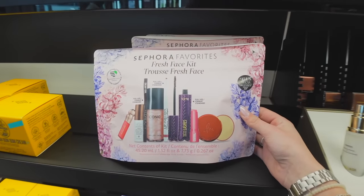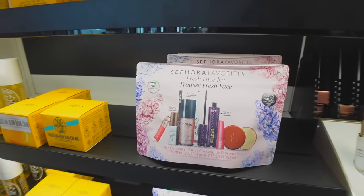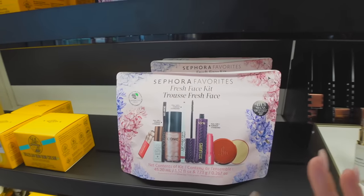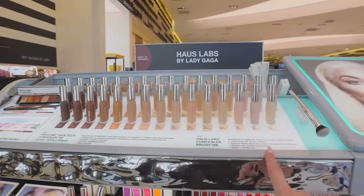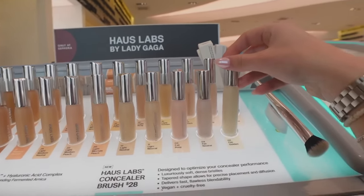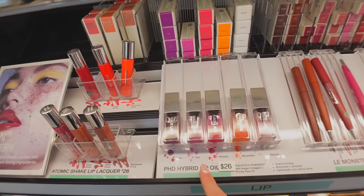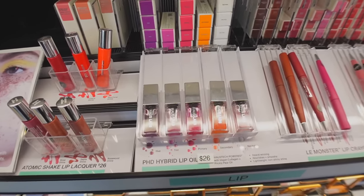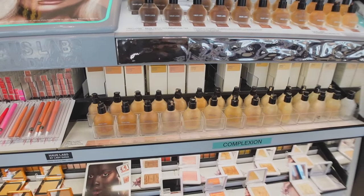Oh my god, you guys, they have the Sephora favorites kit in here! I've never been able to find these at any of the Sephoras I go to, but to be honest I just don't really see any products in here that I'm too interested to try, so I feel like it would be kind of a waste of money. And we are in House Labs — I have tried the concealer, it's definitely up there for one of my favorites, but the shade I got is just not my shade. I got Fair Golden and it's just way too yellow for me. I've also tried the pH lip oil — I think I have this shade — it's pretty good but very very thin.